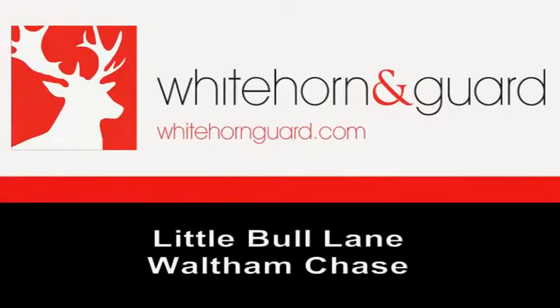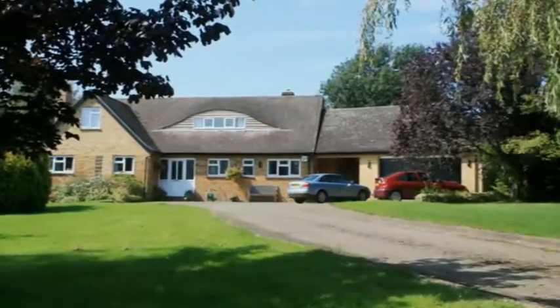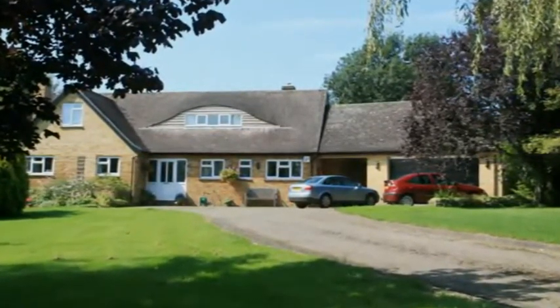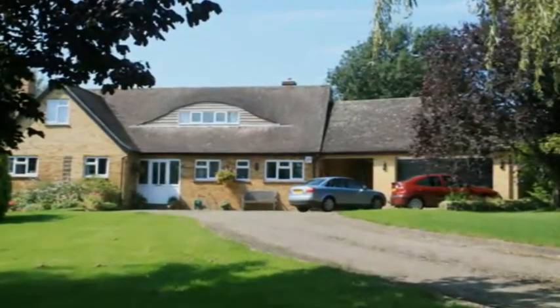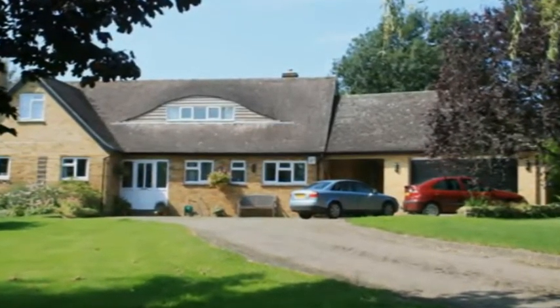Being offered for sale with no forward chain and well presented throughout is this spacious family home. The extensive front garden is just under a third of an acre and features a long sweeping driveway which leads up to a carport, plus a double garage, workshop and storeroom.